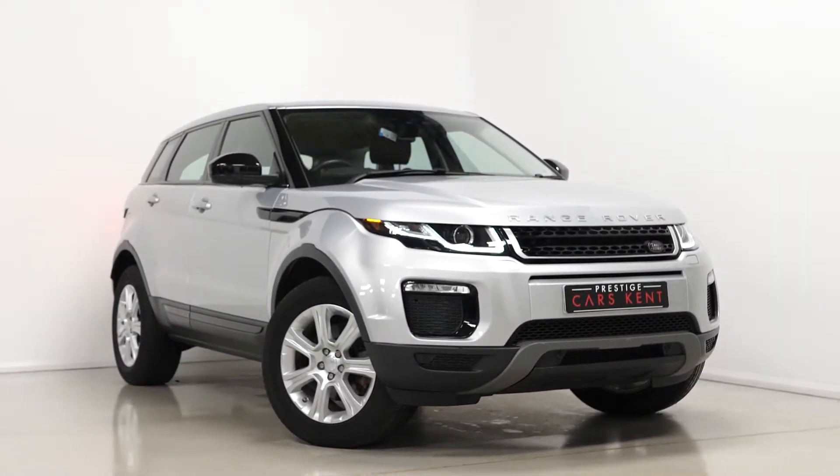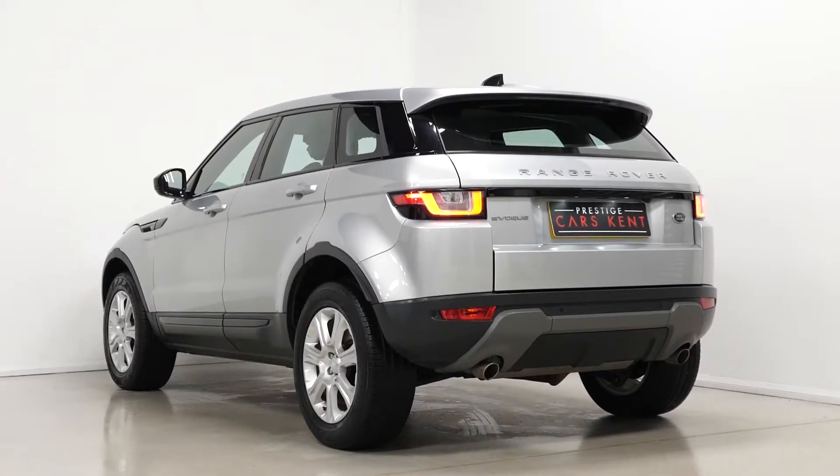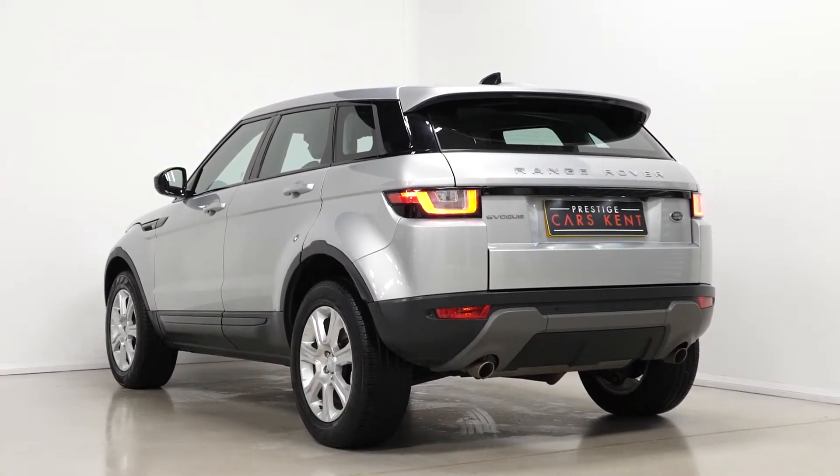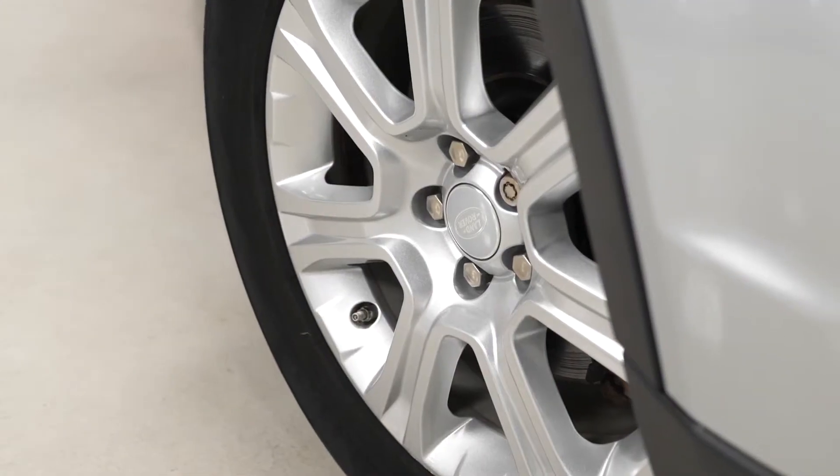Hi there, Mac here from Prestige Cars Kent. This is a quick video walk-round tour of our 2016 Range Rover Evoque SE Tech we have new in stock. This is a ULEZ compliant Euro 6 diesel vehicle and I'm just going to walk you through some of the optional and standard features on the car.